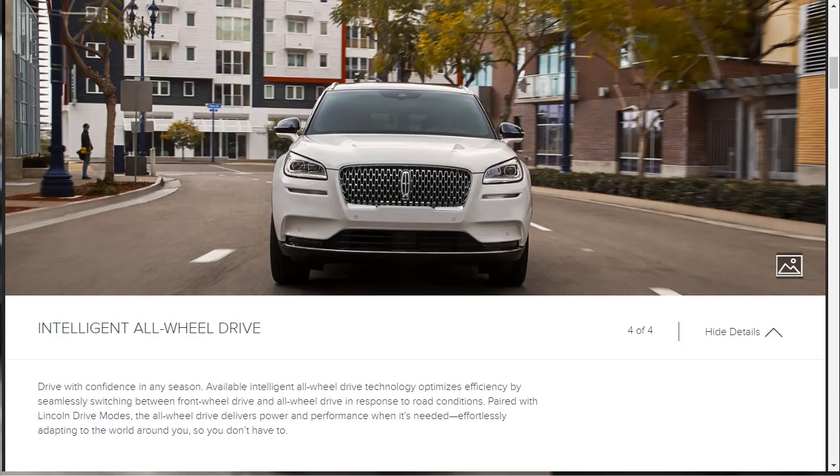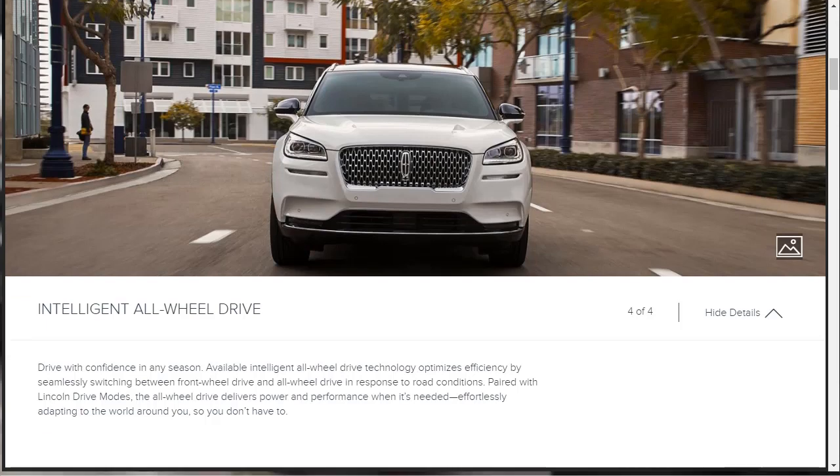Then there's the intelligent all-wheel drive. As mentioned, the Lincoln Corsair has the same engines carrying over from the MKC — a 2-liter and a 2.3-liter. With the 2-liter engine, front-wheel drive is standard but you can option all-wheel drive. If you get the 2.3-liter engine, all-wheel drive comes standard. Lincoln also pairs drive modes with their all-wheel drive system so you can dial in the performance you're looking for.